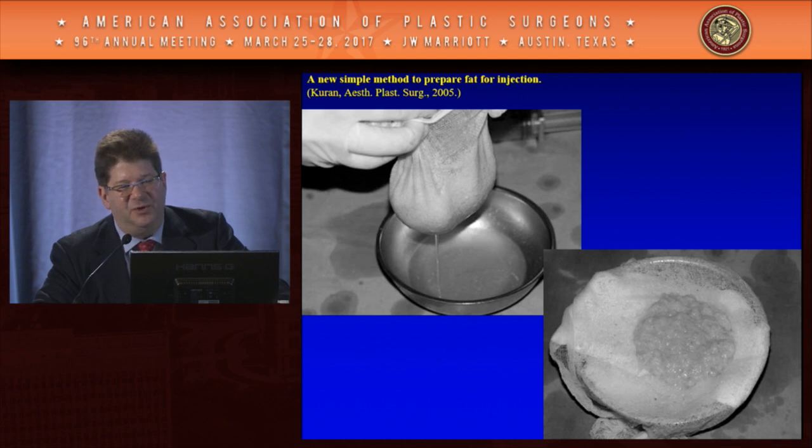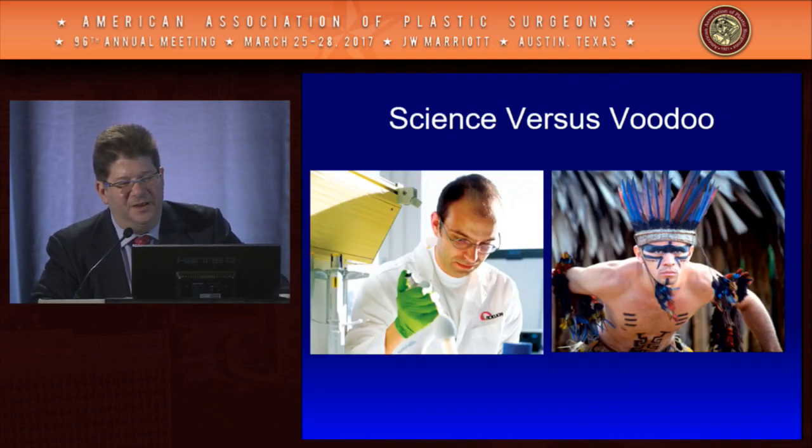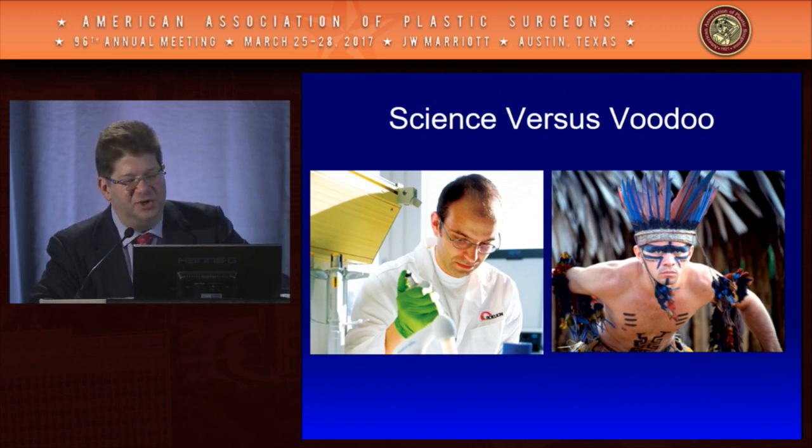We see this variation in all different techniques — from Sid Coleman's elegant harvest of small aliquots with centrifugation and wicking of oil, to larger volume methods like Tino Mendieta's back table setup using a large Williams-Sonoma strainer. All of these seem to be working in different applications from a processing perspective. There are also hybrid methods, such as using cheesecloth for filtering fat.